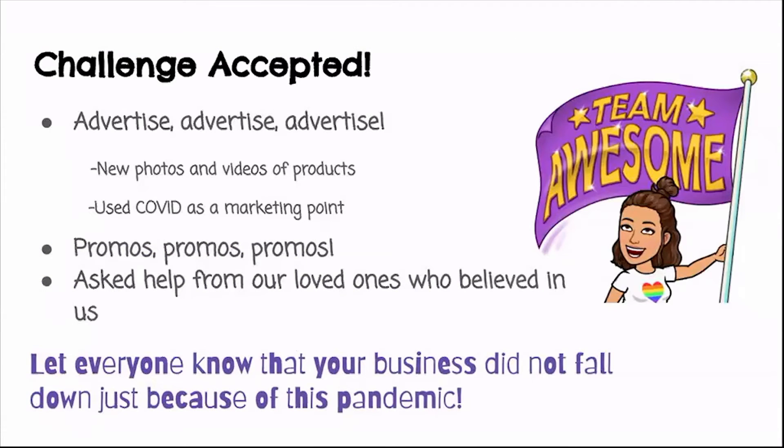You'd be surprised how many family and friends are eager to help you during these times — and let everyone know that your business did not fall down because of this pandemic. So here are some major lessons I learned. One: always keep up with the times. Think about what's currently happening — people can't go outside, so they're staying at home, so think of products that address those needs.